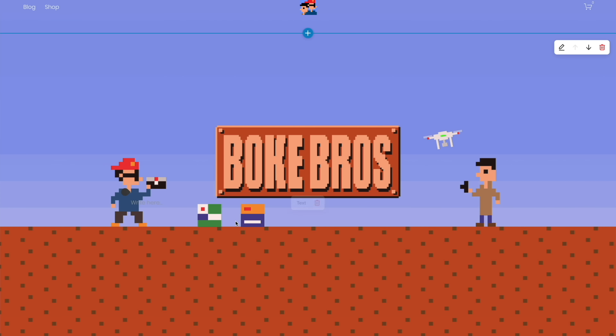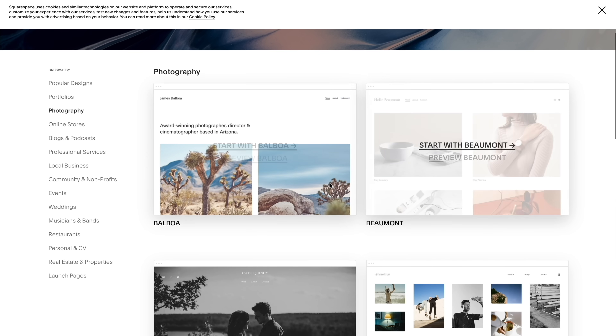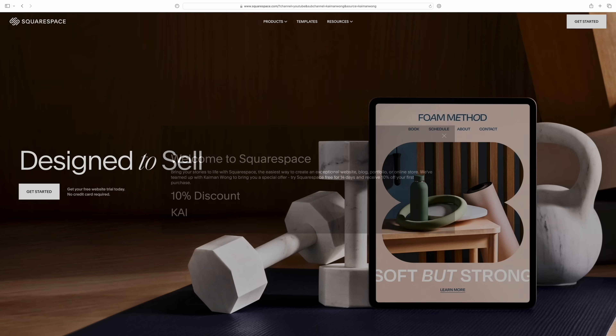This video is sponsored by Squarespace — just the best solution for setting up a website or online store quickly and easily, because the interface makes it a breeze. Start off with one of their neat-looking templates, customise it, shift things around, and that's it. Get going with a 14-day free trial and 10% off your first order. Links in the description below.